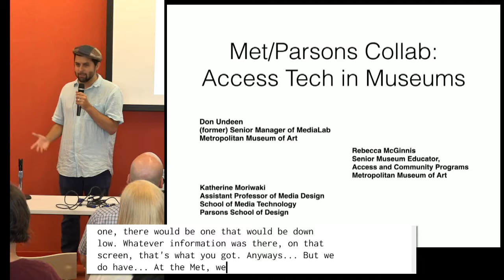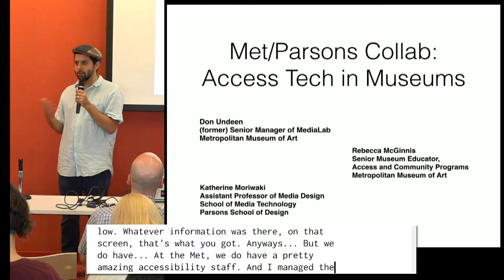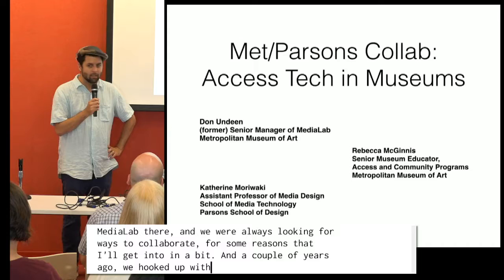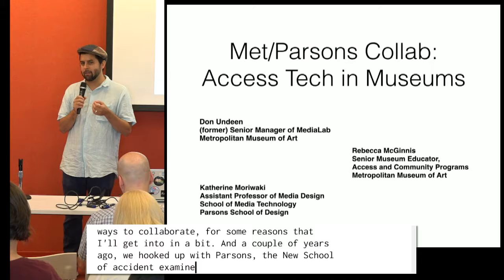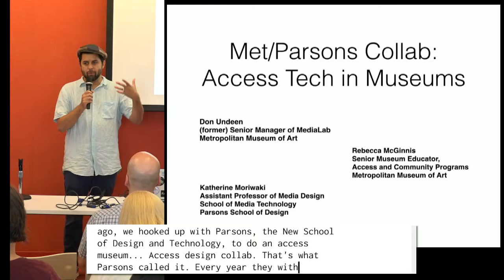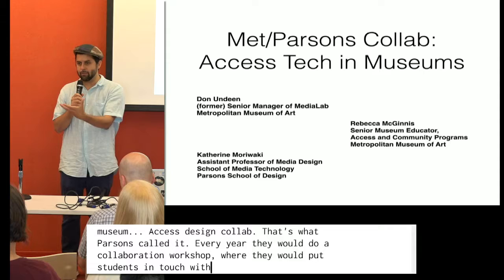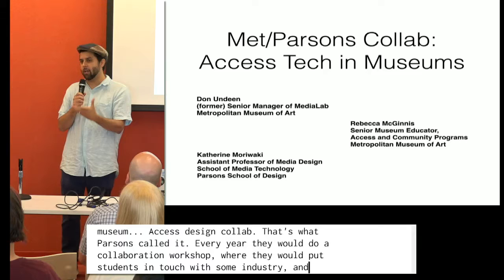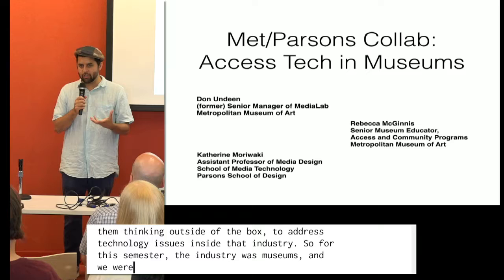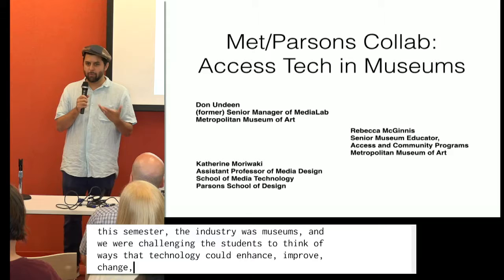I managed the media lab there, and we're always looking for ways to collaborate. A couple of years ago, we hooked up with Parsons New School for Design and Technology to do a museum access design collaboration workshop. Every year they would do a different collaboration workshop where they would put students in touch with some industry and get them thinking outside the box about using technology to address issues inside that industry. For this semester, the industry was museums, and we were challenging students to think of ways that technology could enhance and improve the experience of museums for people with different types of disabilities.